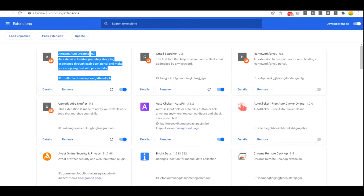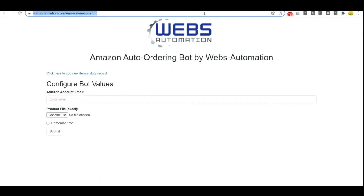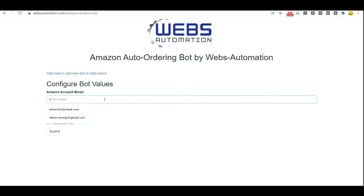No need to put your time into manual operations. Here we have a Chrome extension that will make auto purchase. This is the main software panel where you can upload your product file in an Excel sheet format. Let's start.